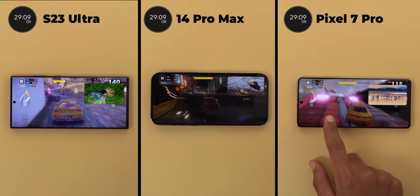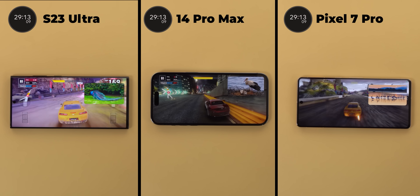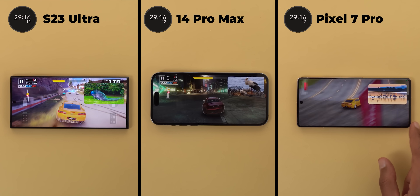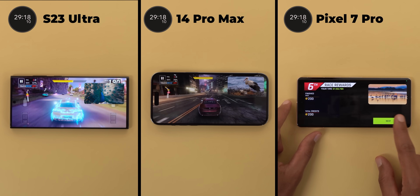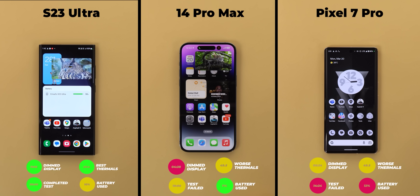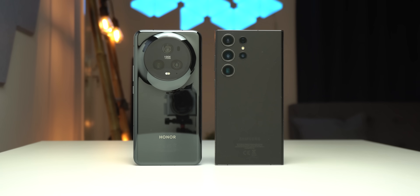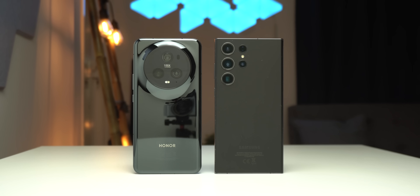In my previous comparison between the S23 Ultra, the 14 Pro Max, and the Pixel 7 Pro, the S23 Ultra smashed the competition and was the only phone to complete the test successfully without any lag or thermal issues — something even the 14 Pro Max couldn't achieve. Today I'm going to run the same test on the Magic 5 Pro and the S23 Ultra as they share almost the same specs.